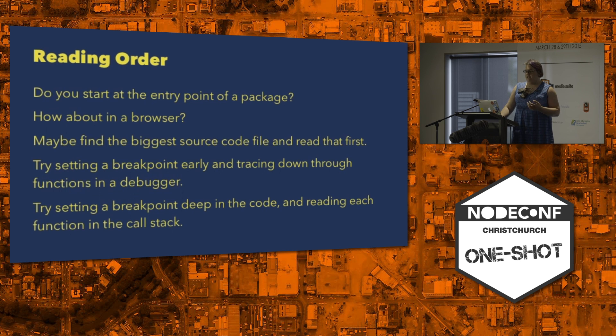So we end up reading through in a non-linear, referring back and forth way. When you start, do you start at the big entry point of a package? Do you start with the index.js and trace down from there? Or in a browser, how do you even find the entry point? Quite often you have to scan through and figure out what you actually load and where this begins. I suggest starting with the biggest source code file, or try setting a breakpoint early on and trace through the execution, or set it deep into some meaningful code and read the stack as it stops at the breakpoint.